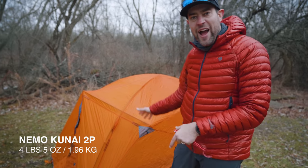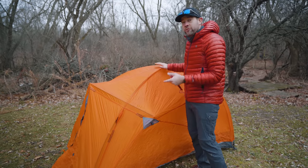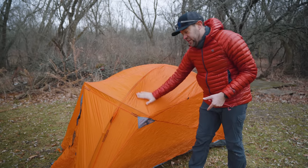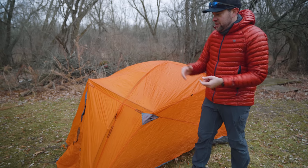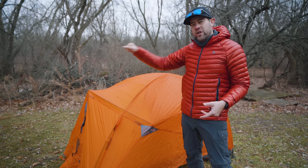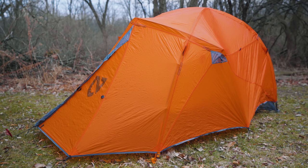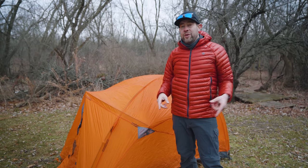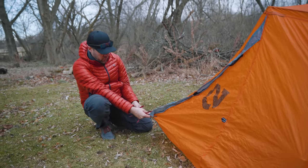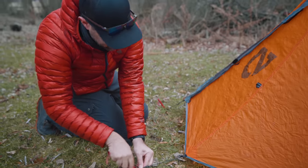This is the Nemo Kunai two-person tent — a freestanding four-season tent. You can pick it up and move it around, but as you'll notice it has a lot more pole structure, thicker materials, and much thicker denier nylon. It technically requires two stakes at the front end, and because it's a four-season tent you're really going to want to stake it down anyway, especially if you're experiencing extreme weather — which is why you'd buy a four-season tent.